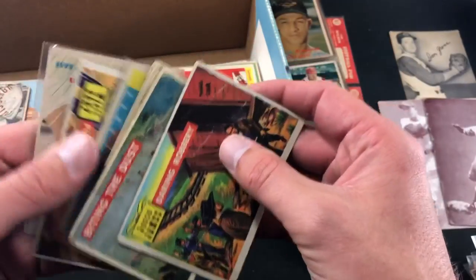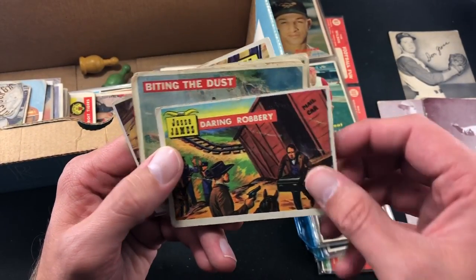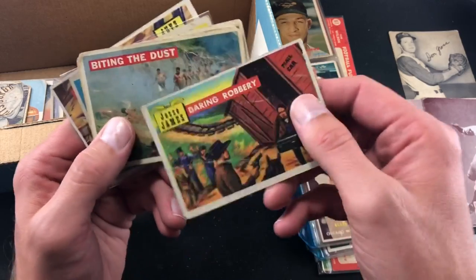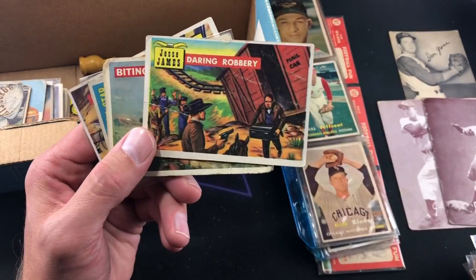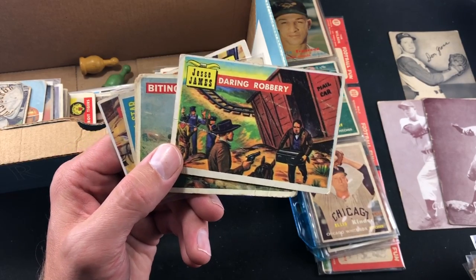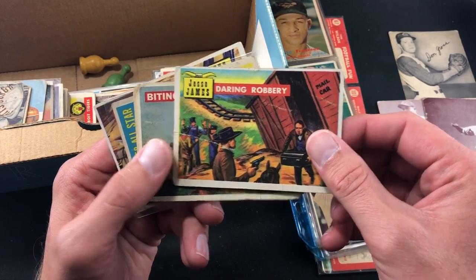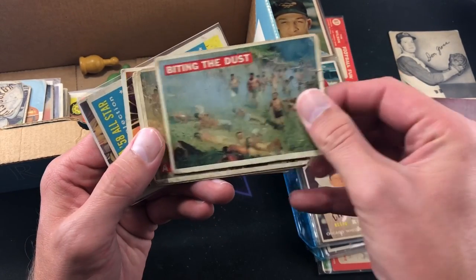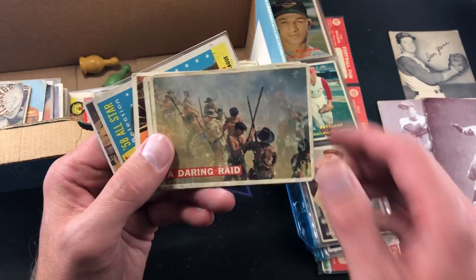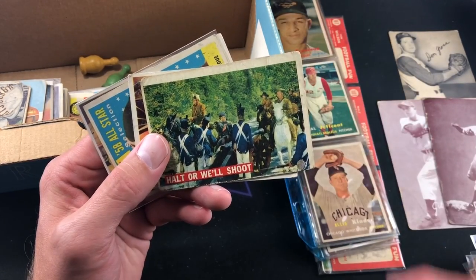Here's a cool one too — Braves Fencebusters: Del Crandall, Eddie Matthews, Hank Aaron, and Joe Adcock. This one is in pretty decent condition overall. Here are some that I'm not too familiar with — I haven't looked these up yet, so that's where you guys come in. These are made by Topps, I know that, just not sure what year. Jesse James cards — 'Daring Robbery,' 'Biting the Dust,' 'A Daring Raid,' 'Preparing for War,' 'Halt or Will Shoot,' 'The Raid.' Some of these are kind of beat up.